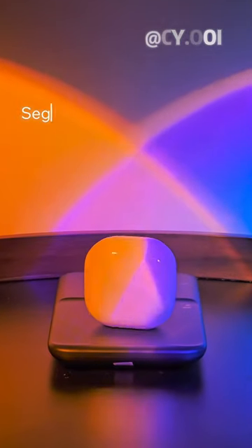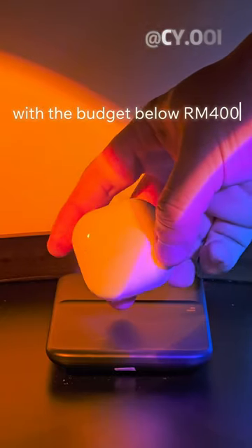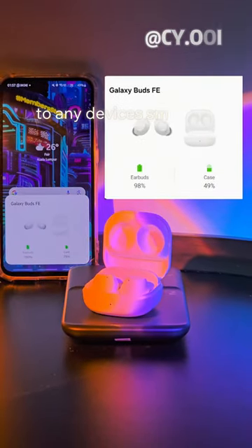Galaxy Buds FE — segment best quality sound with the budget below 100, seamless connectivity. Easy pairing your Galaxy Buds to any device you want.